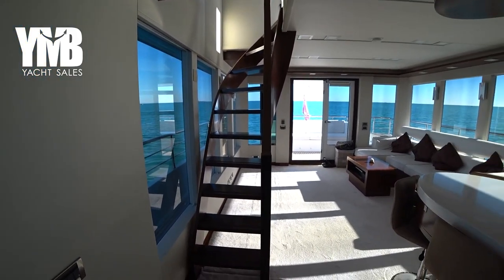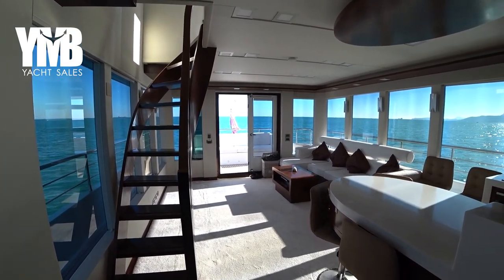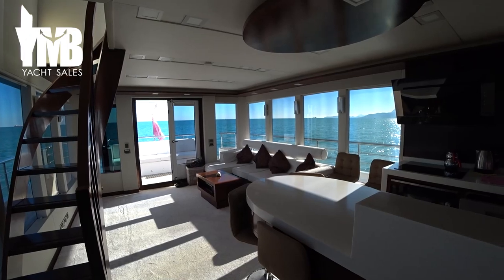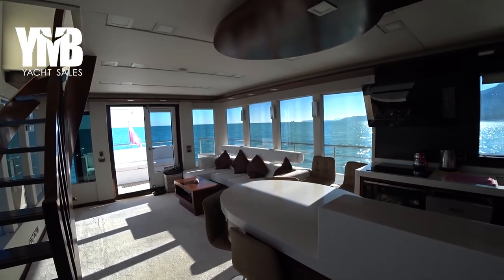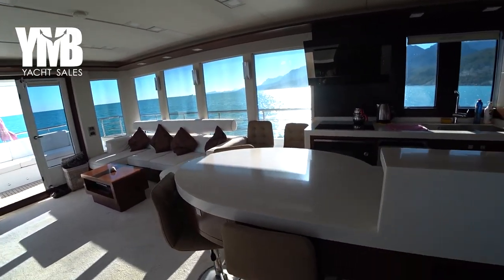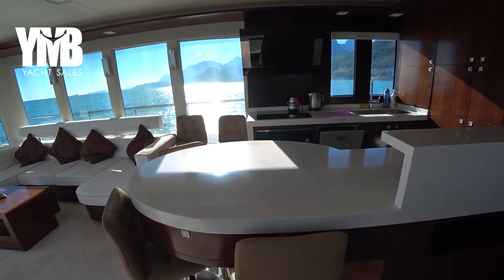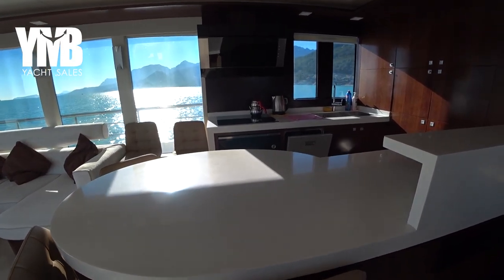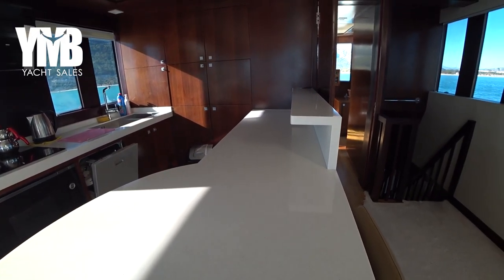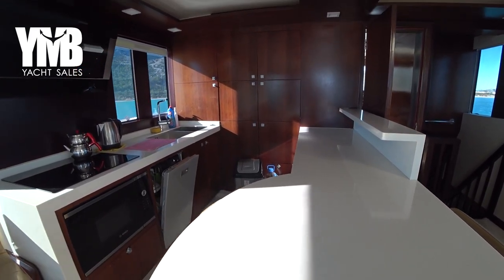The boat has very large windows stretching from the ceiling nearly to the floor, giving an amazing view all around. Down here is a dining corner seating four people comfortably. This is part of the small galley with quite generous working surfaces. Let's step into the galley and see what's there.